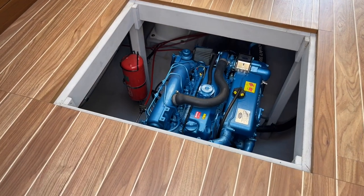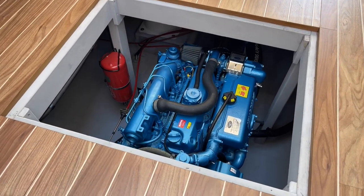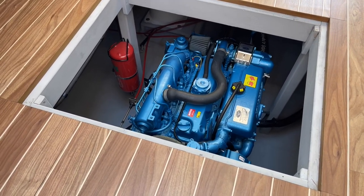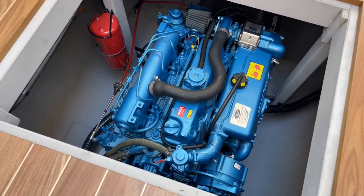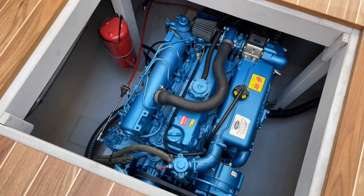Engine access is very easy on this boat. The weed filter is in the galley steps, and it's only one panel to remove for engine access to check your oils and inspect the bilge. You can see the auto fire extinguisher down there — and being a very new boat, the engine and bilge are absolutely immaculate.